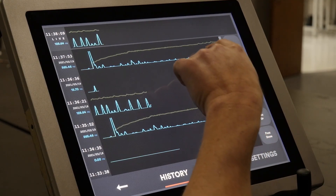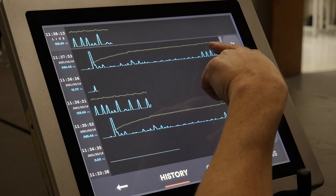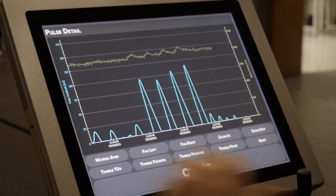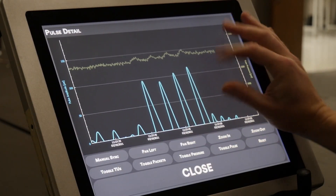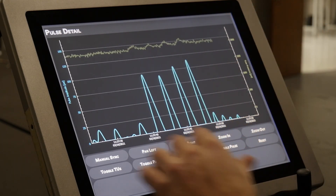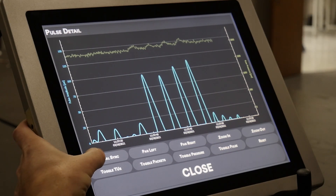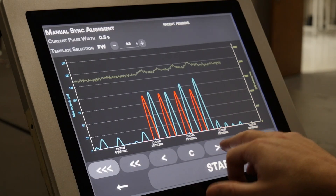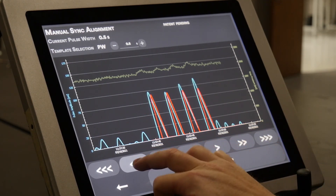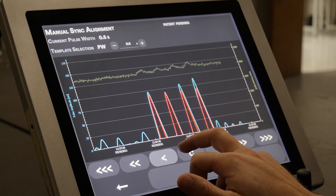If it looks like we didn't catch sync, we're gonna click on our pulses here, bring up the pulse view, and click on where you believe the sync pulses are. You can zoom in, and if you have a mouse you can use your scroll wheel to zoom in as well. Manual sync brings up a red template in the pulse view — it defaults to the pulse width that you have the decoder set to, and then you adjust that pulse width until it matches.